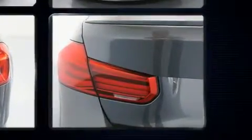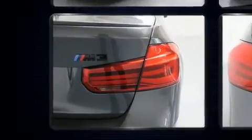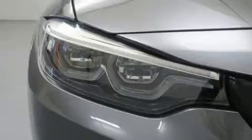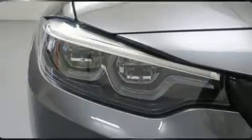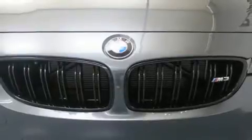A turbocharger is also included as an economical means of increasing performance. BMW prioritized practicality, efficiency, and style by including delay off headlights, variably intermittent wipers, and power seats.